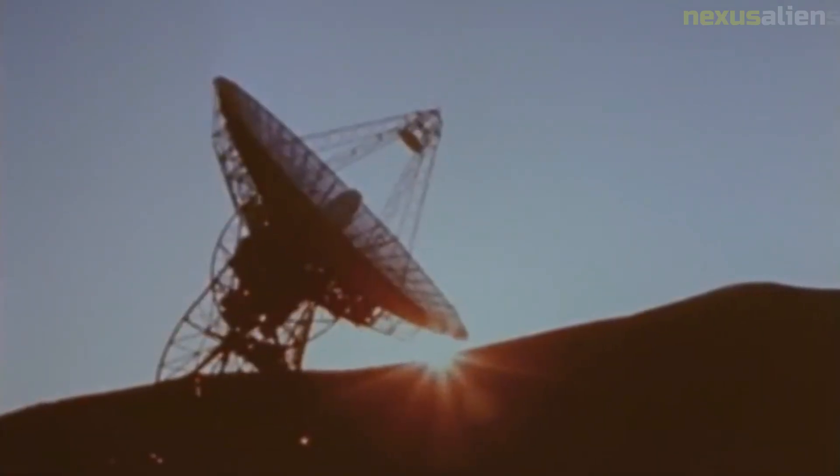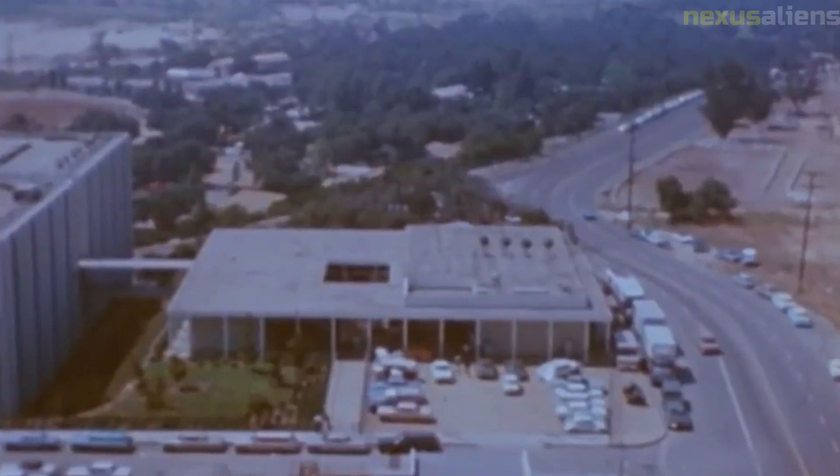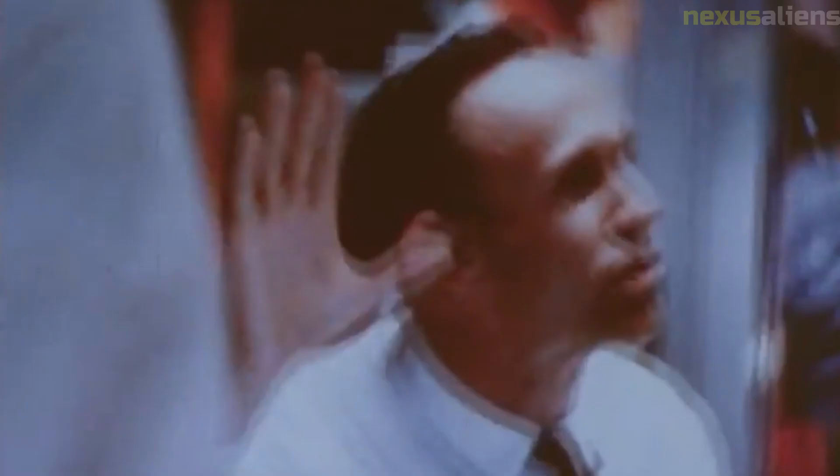Although the mission was considered a failure in terms of achieving its primary objective, Ranger 5 did provide some valuable data on the interplanetary environment between Earth and the moon. In particular, it detected high levels of micrometeoroid activity, which was important information for future manned missions to the moon.